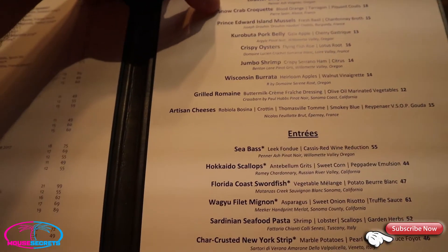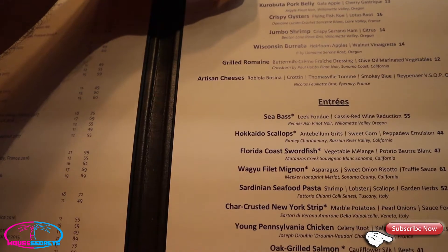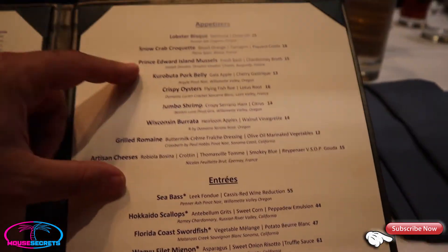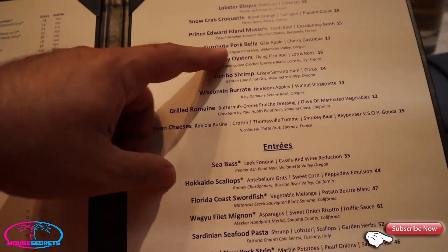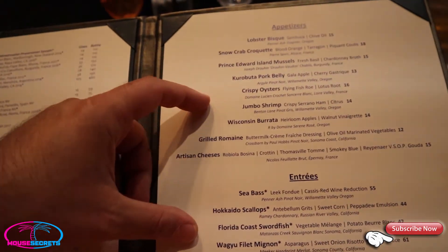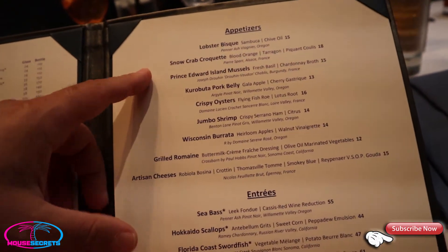Appetizers include a lobster bisque and Snow Crab Croquettes - those sounded really good. I may end up getting those. We've already got an order of crispy oysters coming, and they've got mussels and pork belly too. We'll add a lobster bisque and a Snow Crab Croquette when our waitress comes.